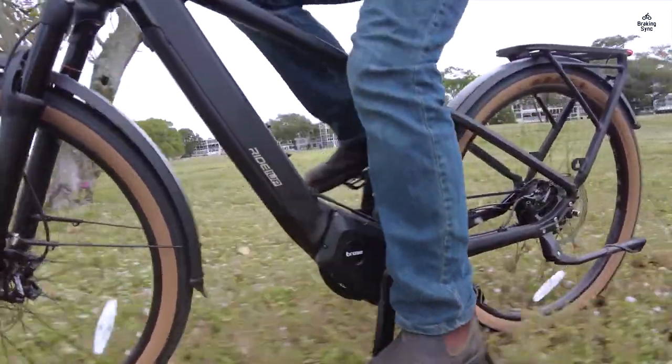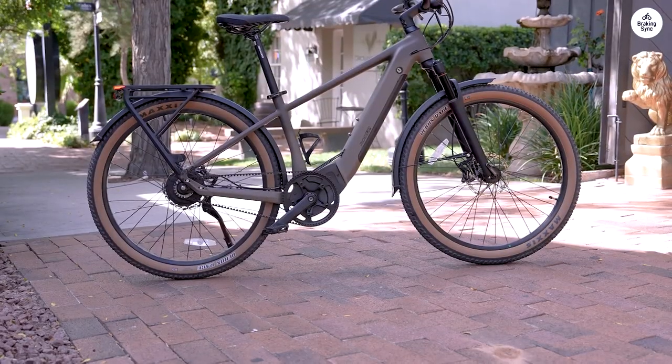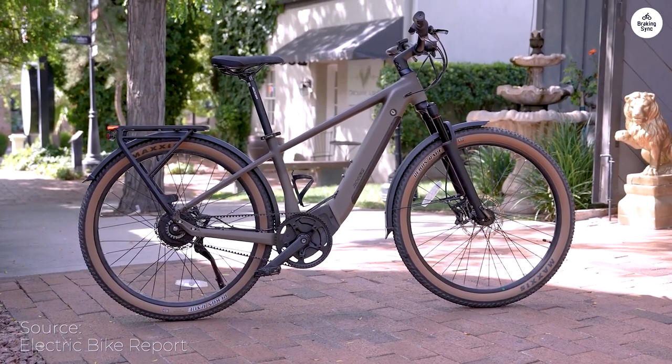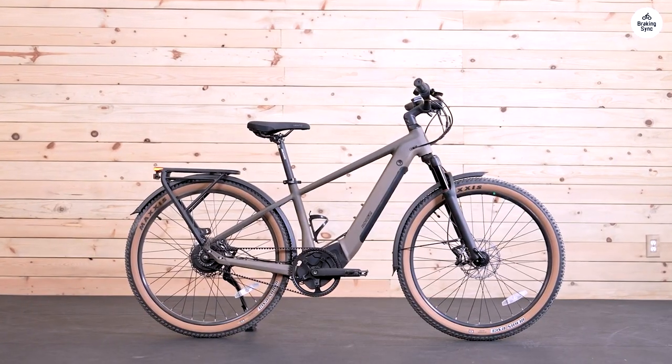However, if I had known the tires were much fatter than those on the Prodigy V1, I might have chosen differently. The wider tires seem to negatively impact the range and make it harder to avoid potholes, which are plentiful in my area.